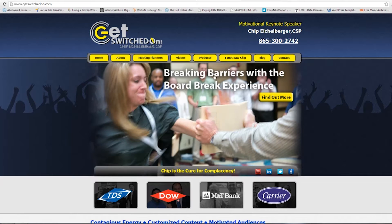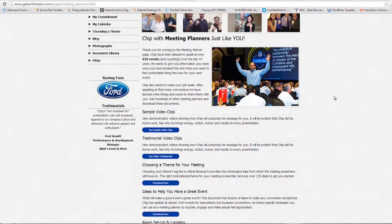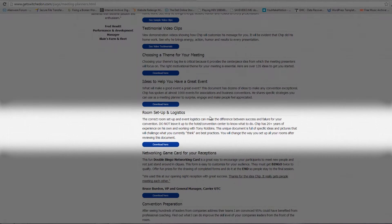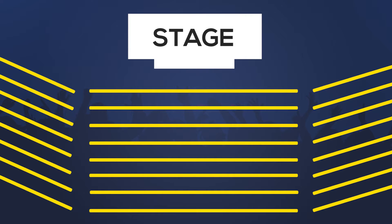There's a document on my website called 'Room Setup and Logistics' with all these details so you don't have to take such copious notes. The rule of thumb is: if you have a rectangular room, put the stage on the long wall so people are close. You want to avoid the bowling alley effect.